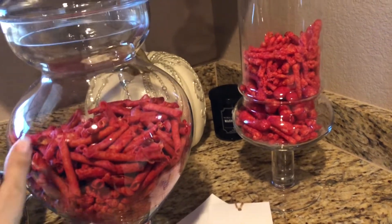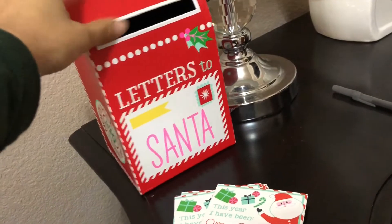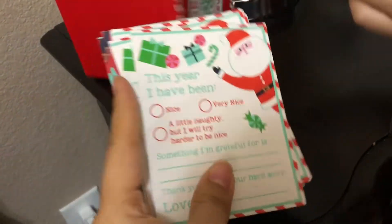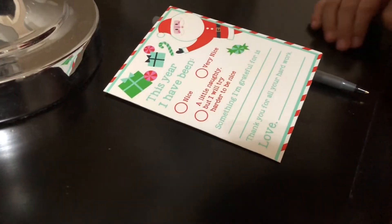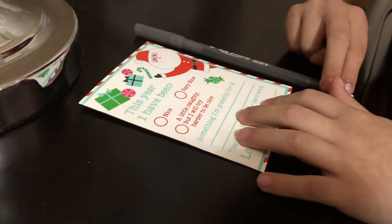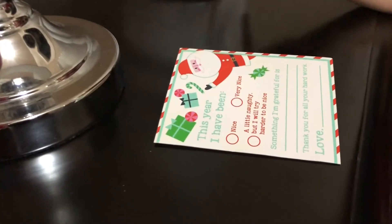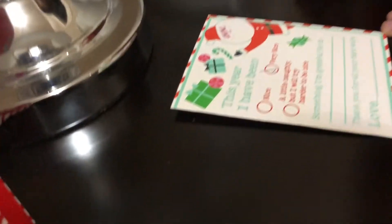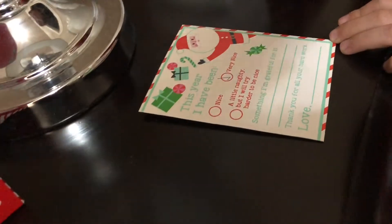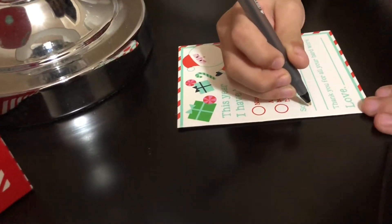We opened up Isabella's Santa mailbox. It came with six cards and six envelopes. It asks questions like 'Have you been nice, very nice, or a little naughty?' She checked 'very nice.' Then it asks what you're grateful for, and she said 'my family' — good one!